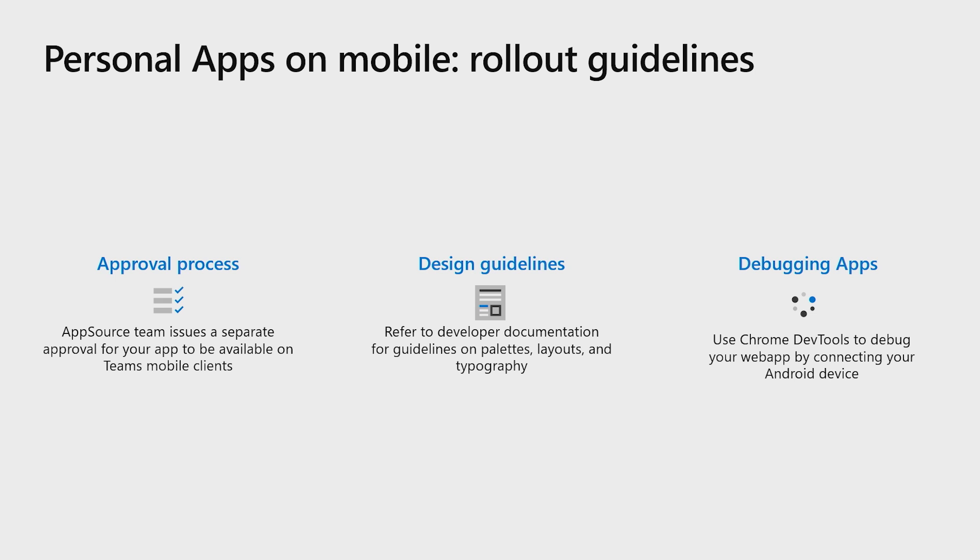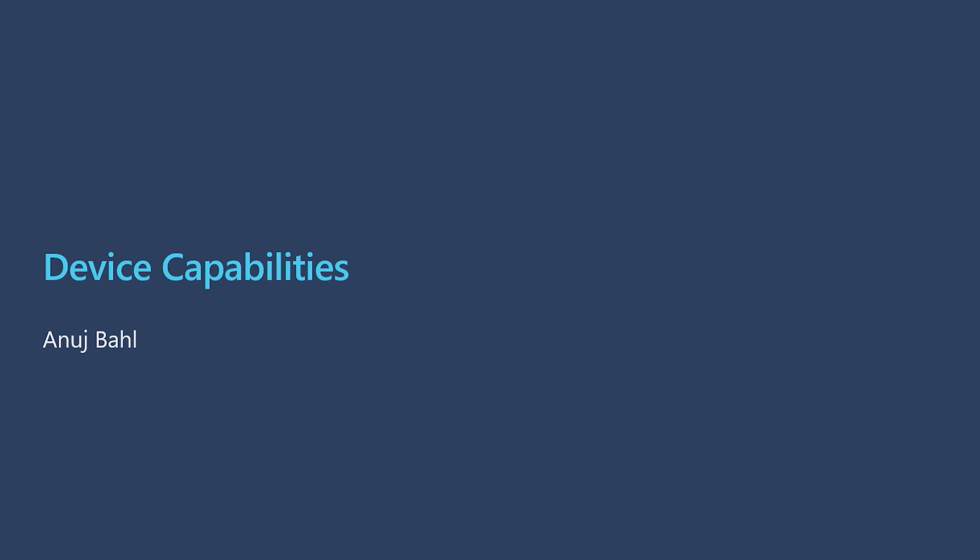All apps distributed via the app stores are validated for these guidelines before being approved to be available on mobile. There is no approval required for custom LOB apps distributed by an organization's admin center, but following these guidelines ensures a good experience for your mobile users regardless of mode of distribution. The most important requirement is that the UI content of your personal app should be responsive to suit the mobile form factor. Our public developer docs provide a detailed guide on the recommended layout, color palettes, and typography for Teams mobile apps. You can validate and debug your personal app experiences by connecting your mobile devices via Chrome DevTools to your desktop. This is currently only available for Android devices, but is extremely beneficial for understanding network calls and front-end behavior. That's all we had on personal apps for today.